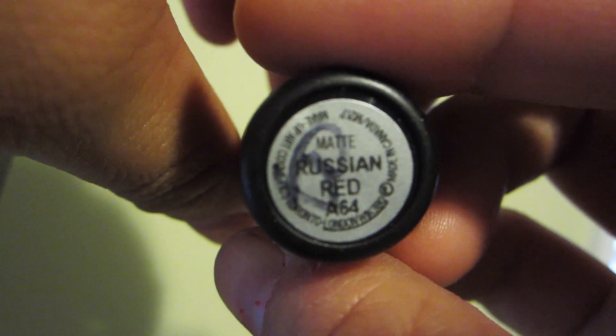So I got a free lipstick and this is Russian Red by Mac. It's this beautiful, beautiful color. It's matte and it's gorgeous. I wanted this lipstick for a while now. I don't wear red that much, but I thought if it's free, why not?